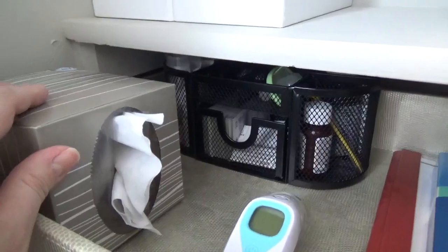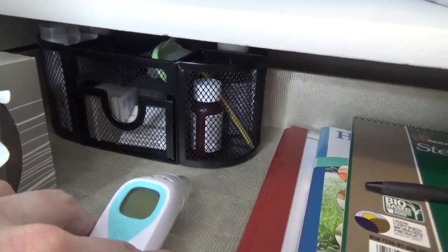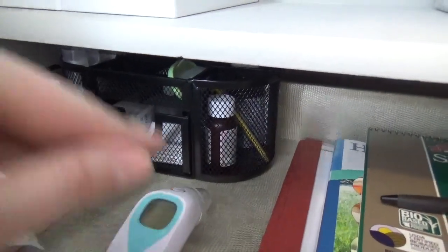I like to keep a separate box of tissues because it would be my luck that I would get sick right when I had run out of tissues. The ear thermometer is perfect to pull out just for that immediate testing.